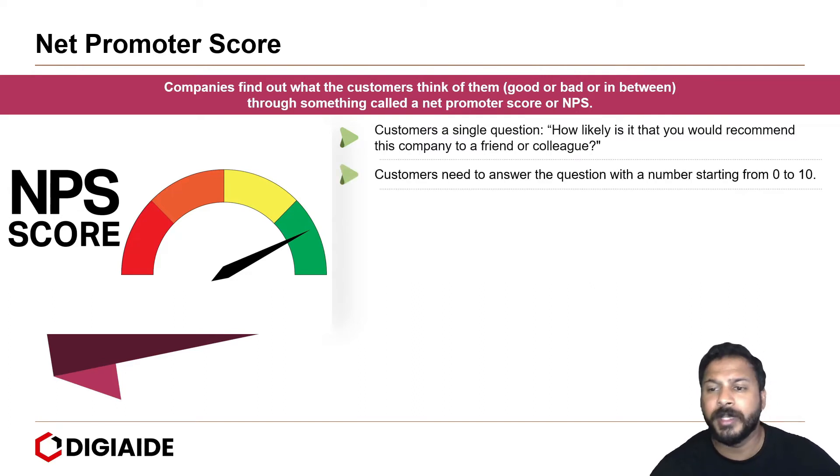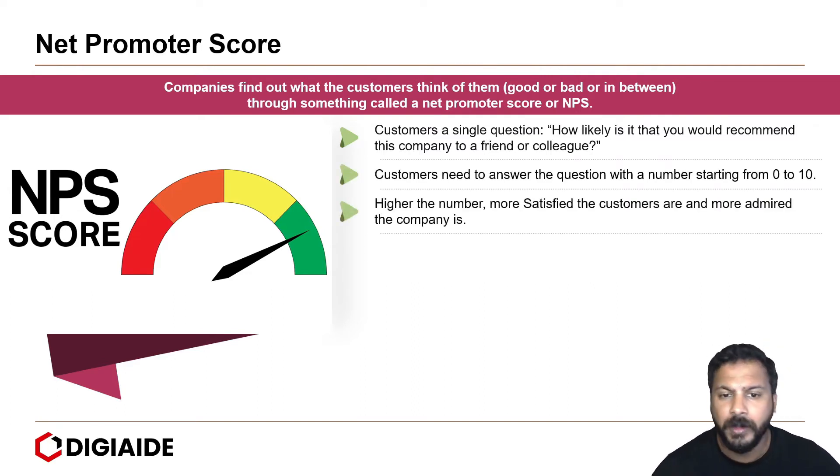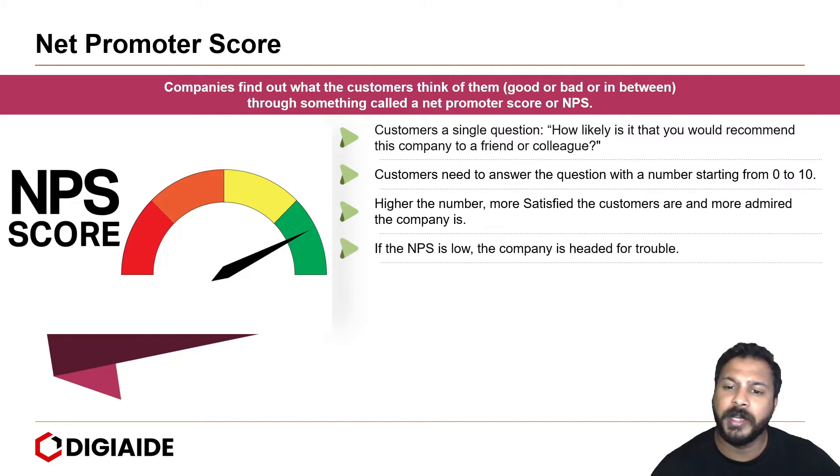Customers need to answer the question with numbers from 0 to 10. The higher the number, the more satisfied the customers are and the more admired the company is. If the NPS is low, the company is headed for trouble.